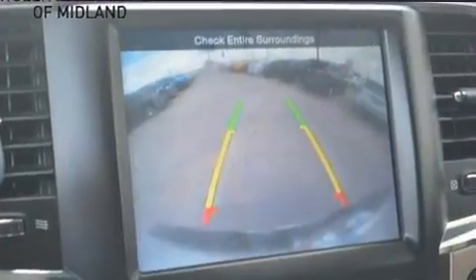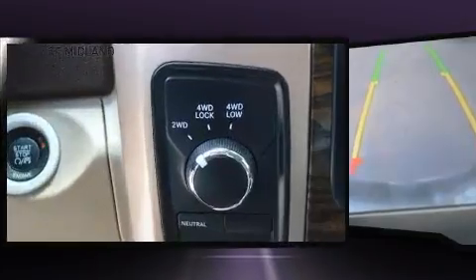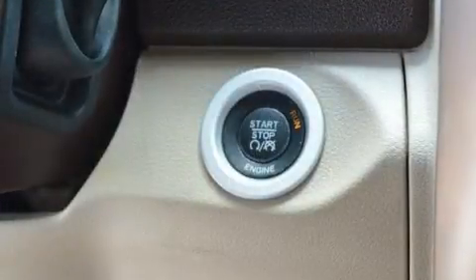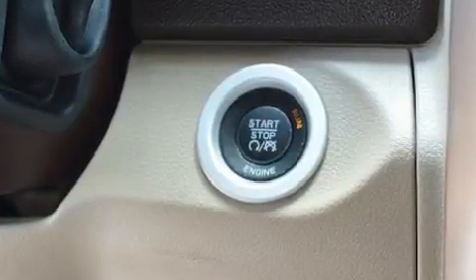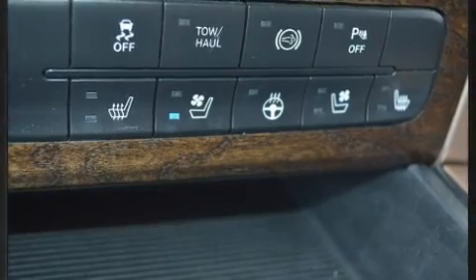It includes power seats, delay-off headlights, a trailer hitch, and voice activated navigation. Features such as automatic climate control and leather upholstery prove that economical transportation does not need to be sparsely equipped.